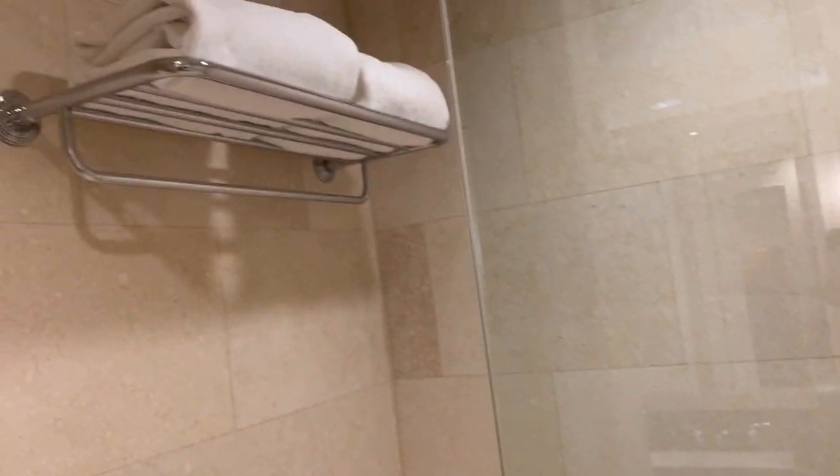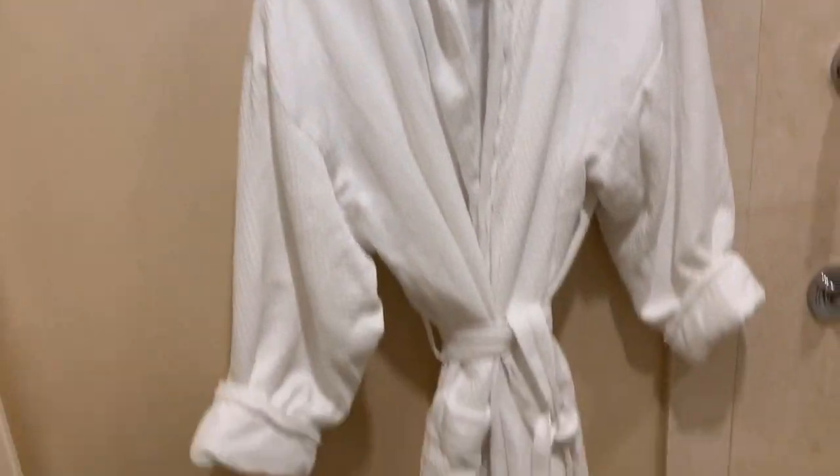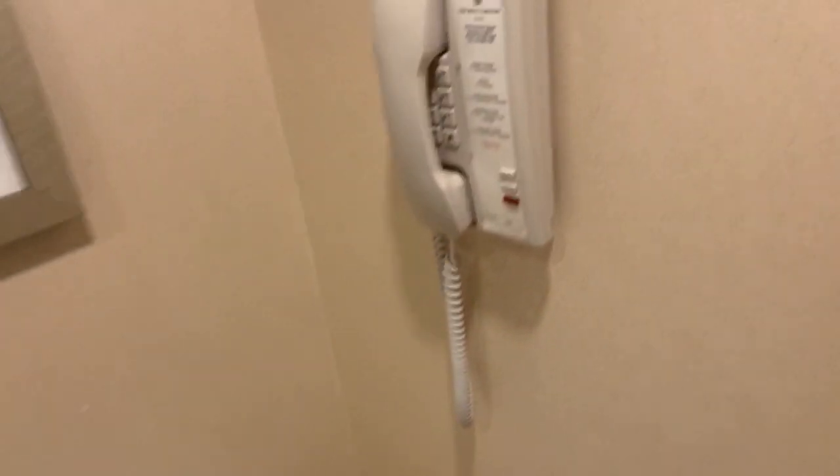And here is the toilet and the tub. A cute little robe. This tub is really, really deep as well.